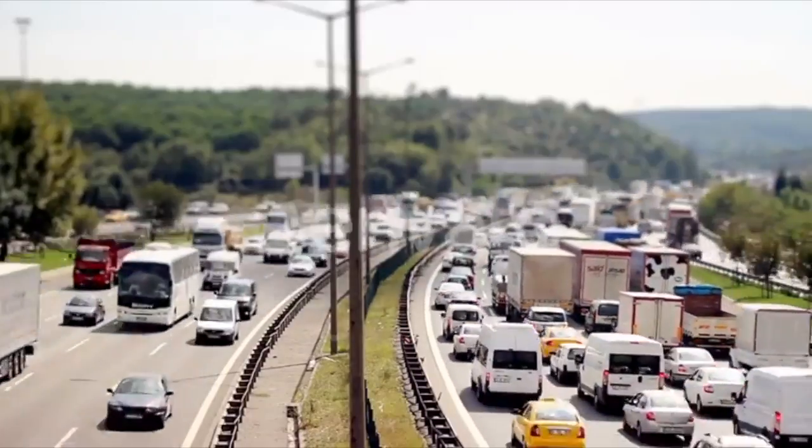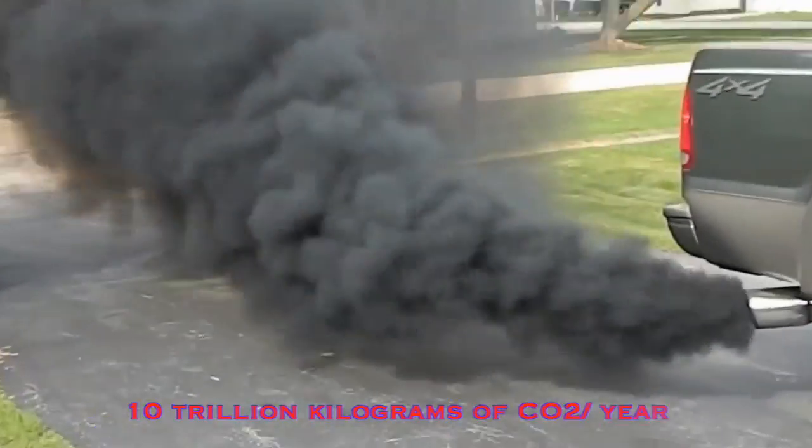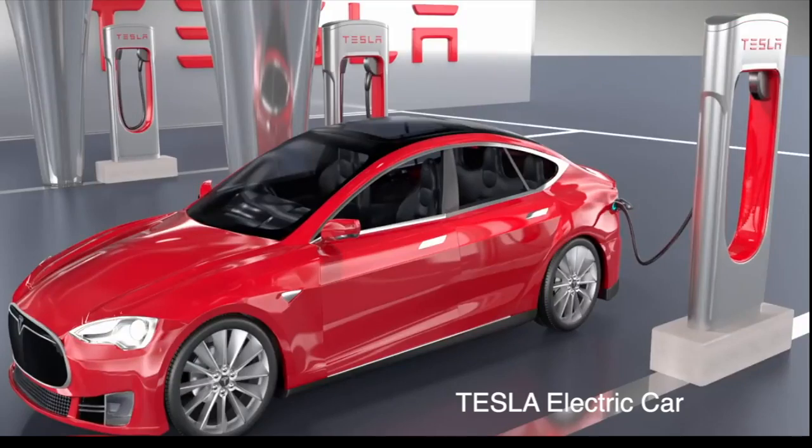Today, people use over a billion cars. People are working to produce cleaner cars.